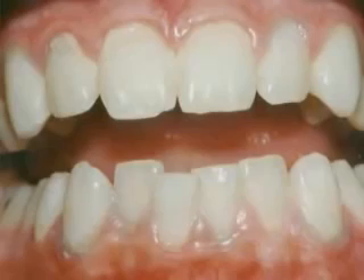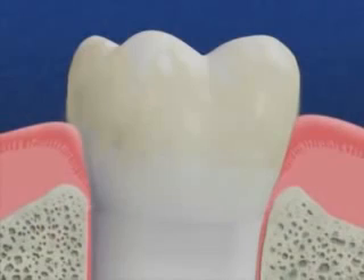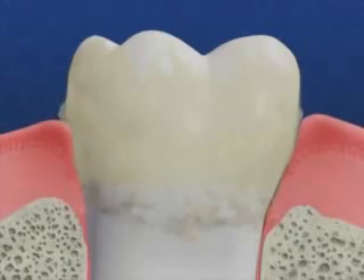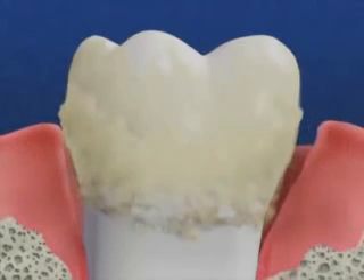It's hard to see plaque, but look at how it shows up after we've stained it with red dye. The bacteria and plaque invade the spaces between the teeth and gums and begin producing toxins. These toxins, combined with your body's reaction to them, destroys the bone around your teeth.